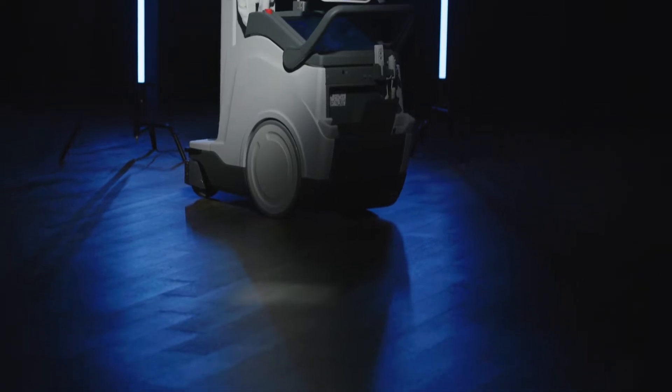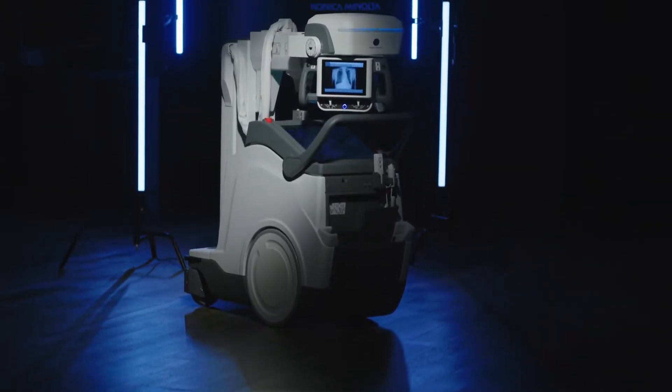We are releasing our 40kW portable x-ray unit called the MKDR Express. This product is full of features and benefits for the technologists to use in ICU, CCU, surgery, and general floor work. We're very excited to introduce some of the key features today as well.